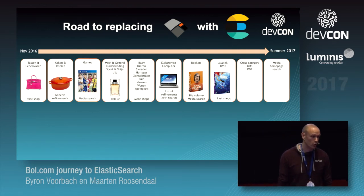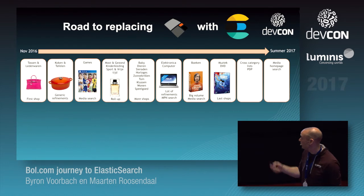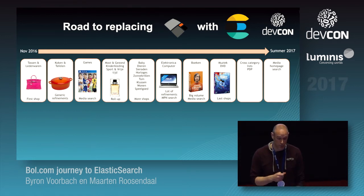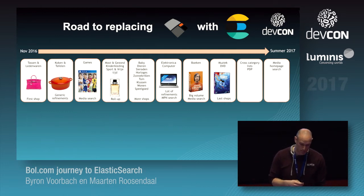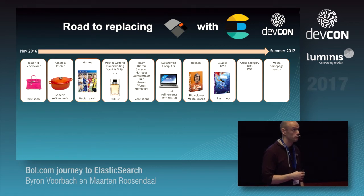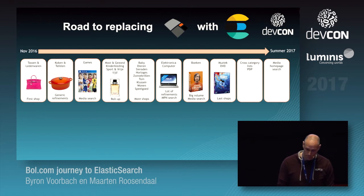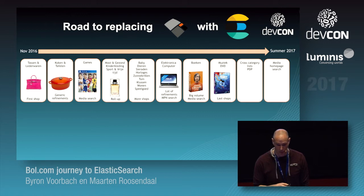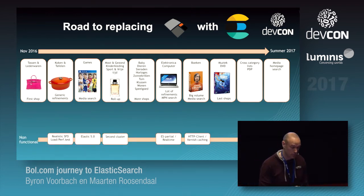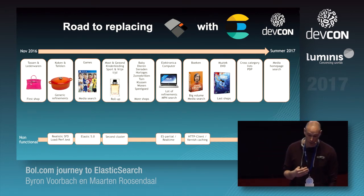This is the overall roadmap of moving certain shops over. We started with Tassen en Lederware — it's live, and also live for search. Koken en Tafelen — Cooking and Household — is also live now, including search. The next step would be games, for example. Each shop has its own difficulty — we have something called rollup which Beiren will discuss — and we have the books index with about 10 million products, so that's about scale. On the non-functional side we have migrating to Elasticsearch 5.0, doing a second cluster, more partial real-time updates, and working with Varnish for optimized caching.